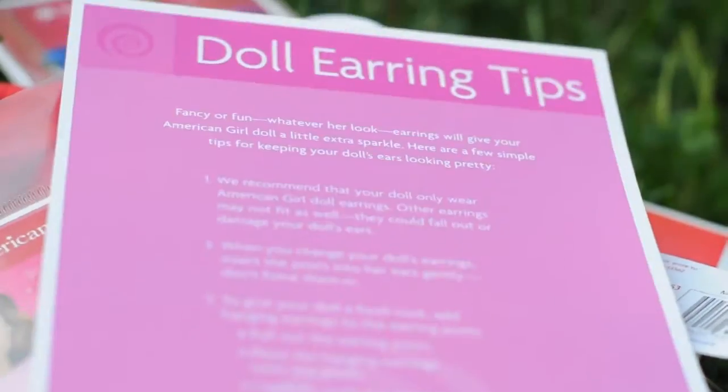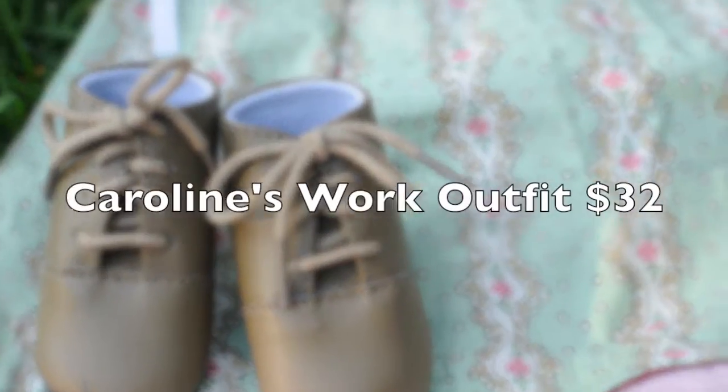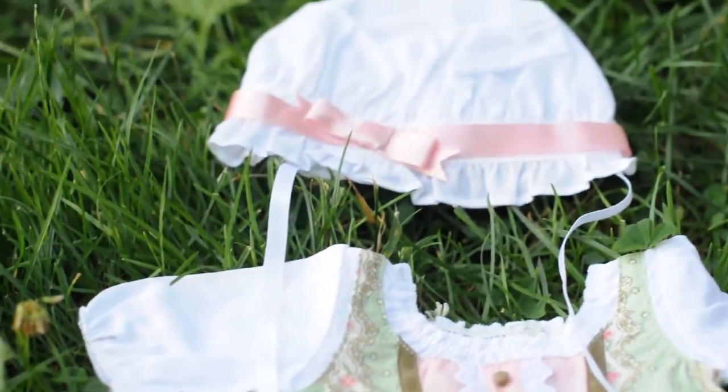Now I'm going to be showing you a close-up of everything that I've got. So, Caroline's work outfit — she's super duper cute. She's been waiting for you, welcome to New York!